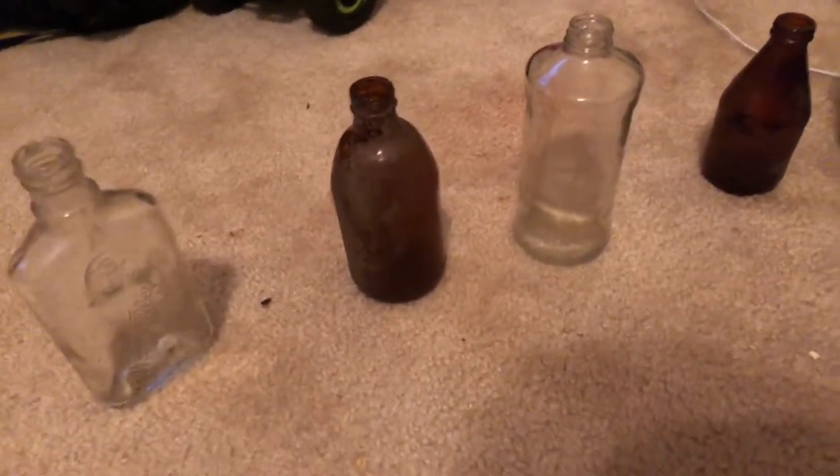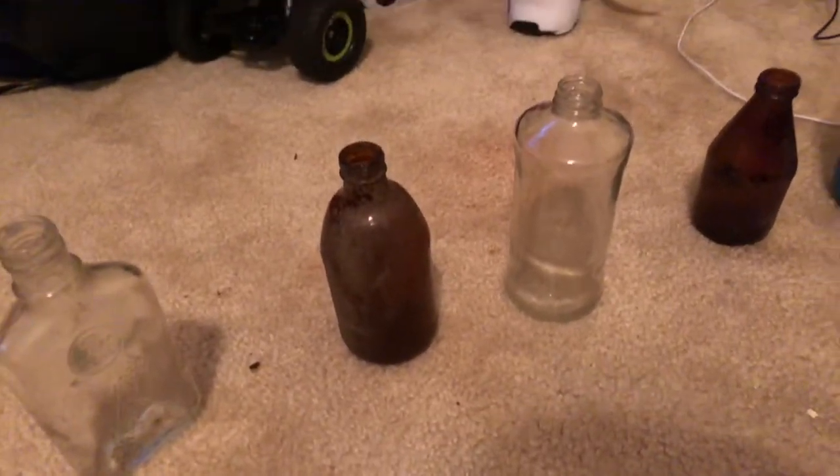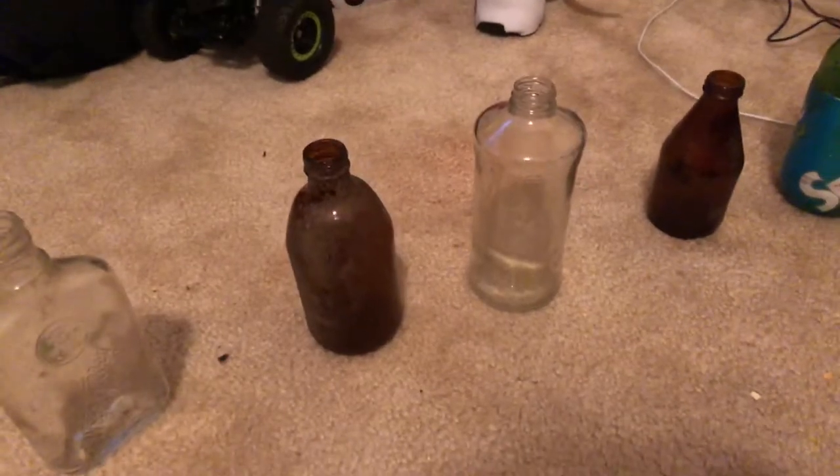What's up guys, it's Pocket Change here. Today I got five bottles. I was at my friend's house and he told me — he lives in Occoquan in Virginia — there's a cliffside where we can find old bottles, and I was like, alright, let's go. So we went and found all these within a matter of ten minutes.